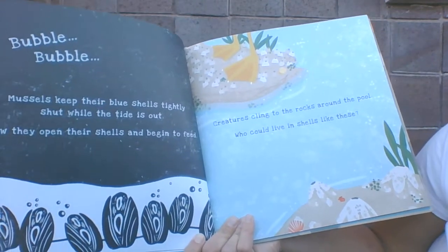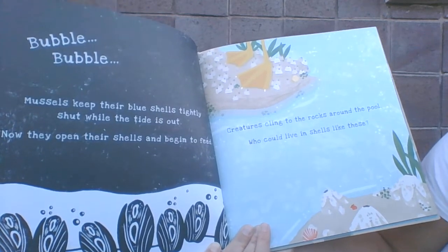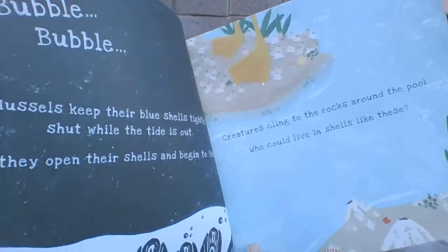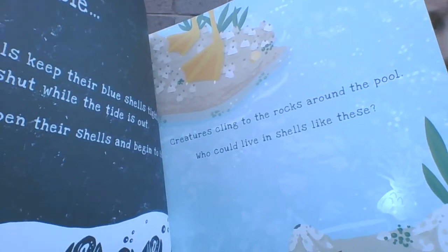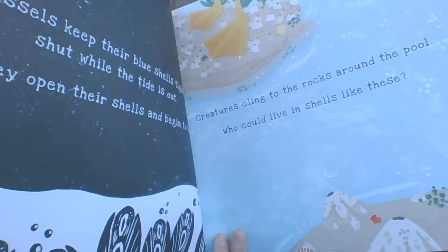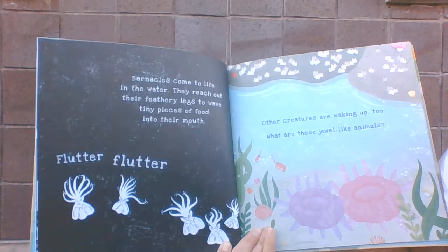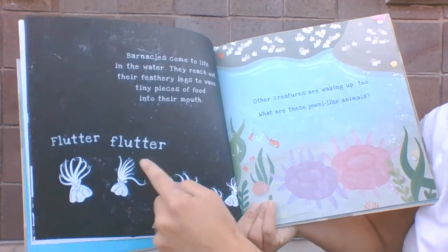Creatures cling to the rocks around the tide pool. What could live in shells like these? Let's shine our light through and find out. Barnacles come to life in the water. They reach their feathery legs to wave tiny pieces of food into their mouth. Flutter flutter.